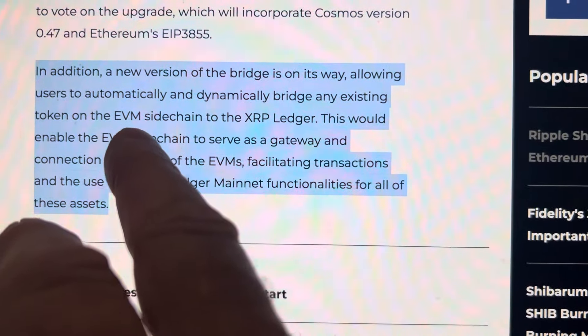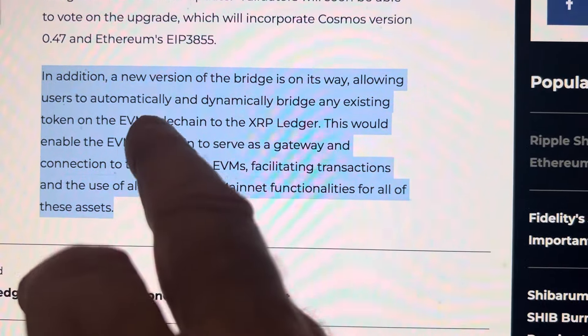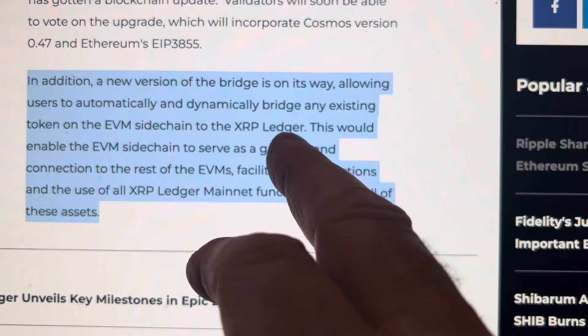See, before, Ethereum cannot bridge. Now it can. Why? Because it has a side chain to the XRP ledger.